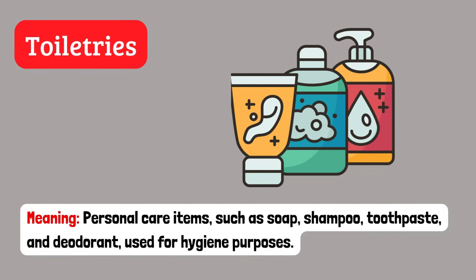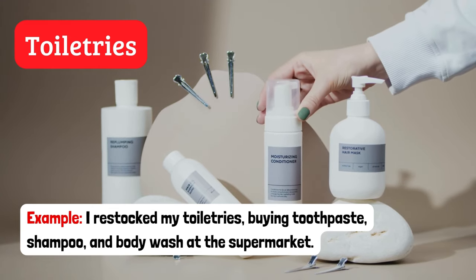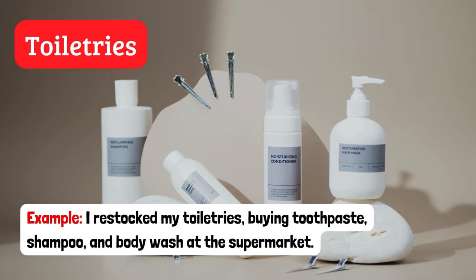Toiletries. Personal care items such as soap, shampoo, toothpaste and deodorant used for hygiene purposes. Example: I restocked my toiletries, buying toothpaste, shampoo and body wash at the supermarket.